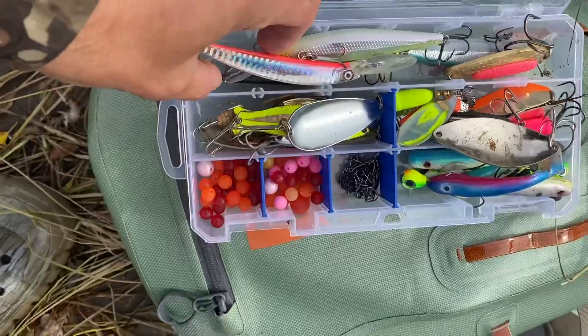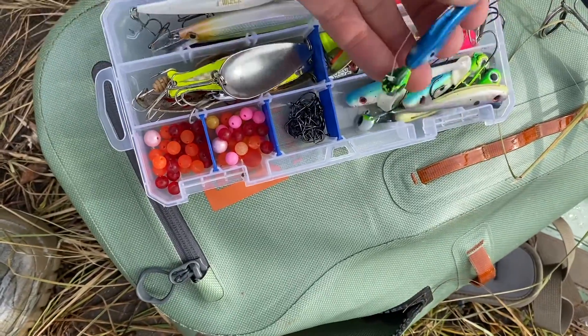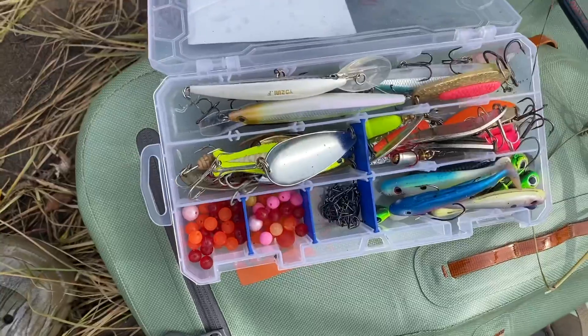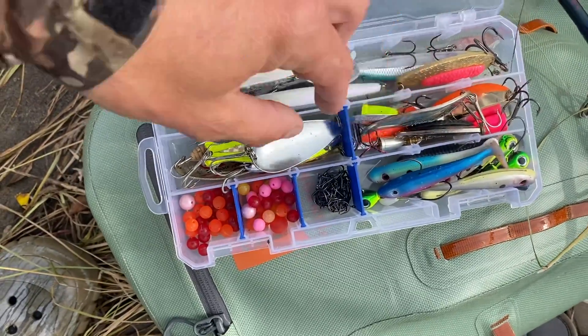Let's see what else we got. We've been trying these divers — they've been diving down. We've got the Svartonker rubber jig. Pretty much everything we've been throwing has been catching. I think anything you cast out here that's shiny with a hook on it is going to be pretty much money.